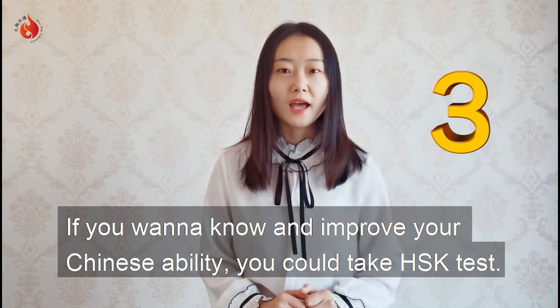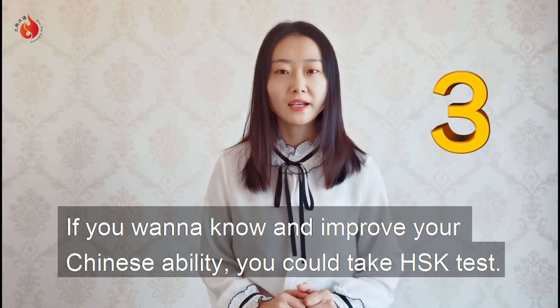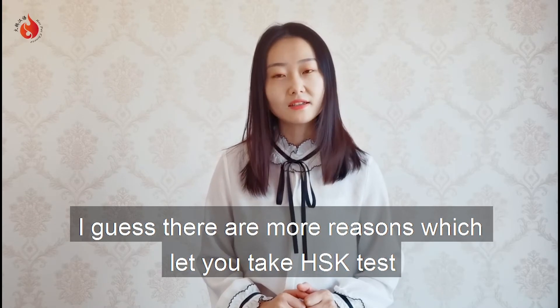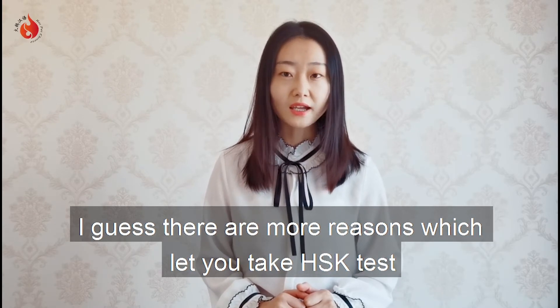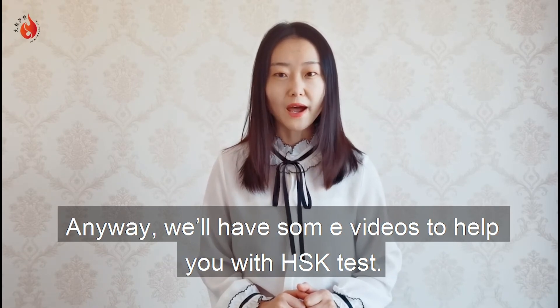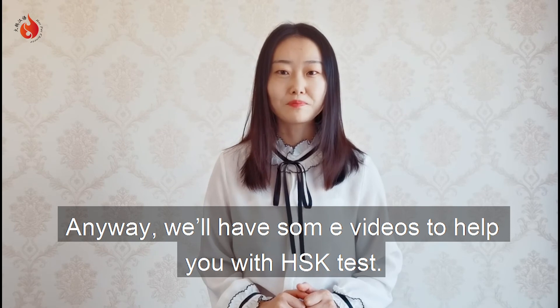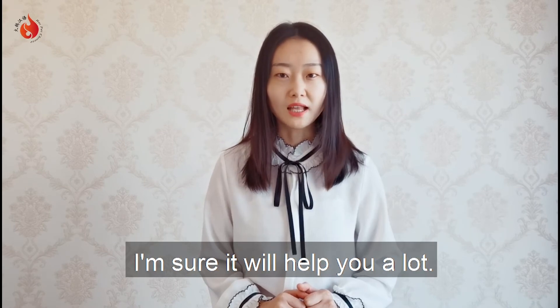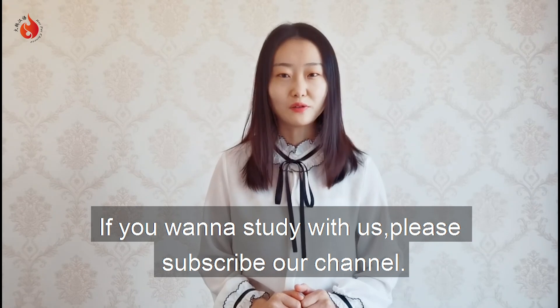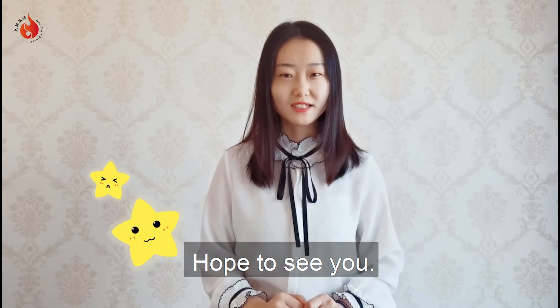And reason three: if you wanna know and improve your Chinese ability, you could take the HSK test. Anyway, we'll have some videos to help you with the HSK test, and I'm sure it will help you a lot. So if you wanna study with us for the HSK test, please subscribe to our channel. Hope to see you.